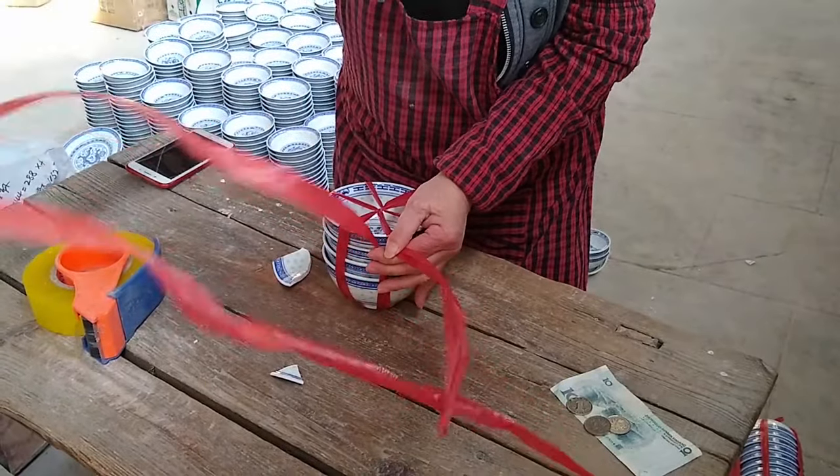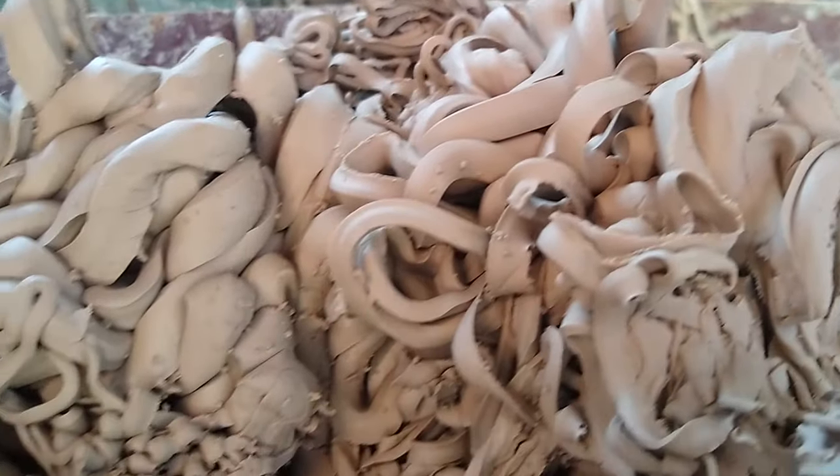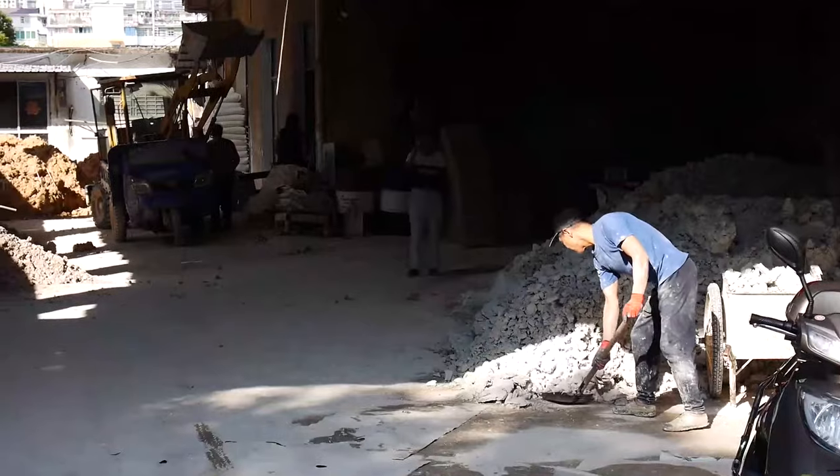Mini pots and rice bowls like this are produced in Jingdezhen. Any extra clay from the process is collected, bagged, and sent for recycling.